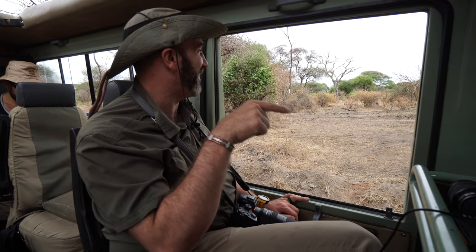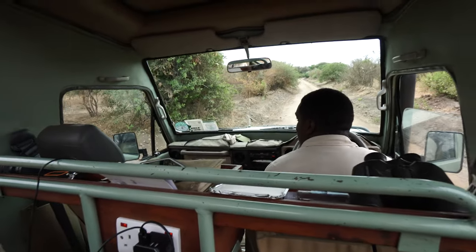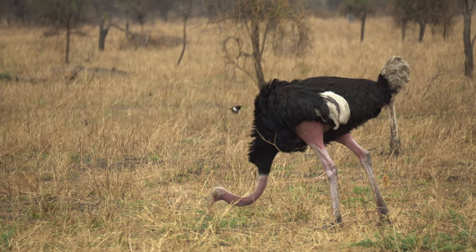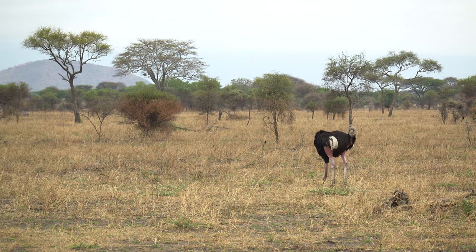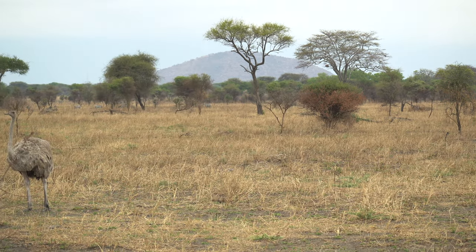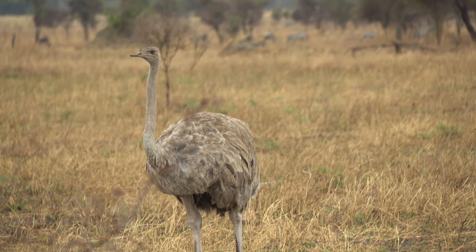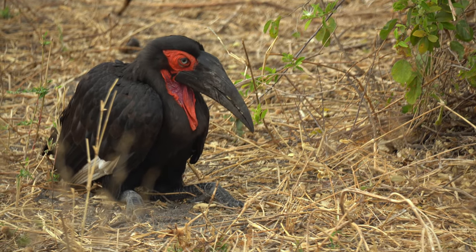They all noticed something at the same time — every single head lifted and looked in the same direction at the same moment. We're looking at three ostriches: one male and two females. You can usually tell by color — the males have darker feathers and the females have gray feathers. Really interesting animals. I think we're seeing them for the first time on this safari.